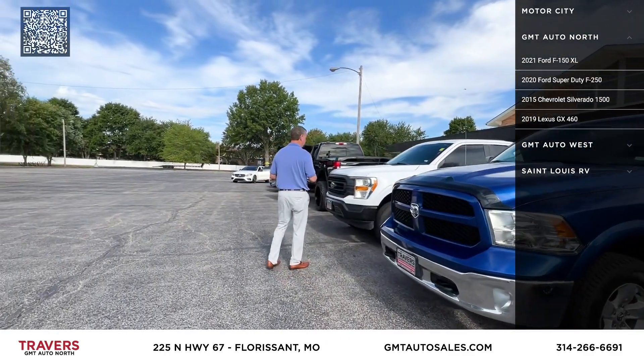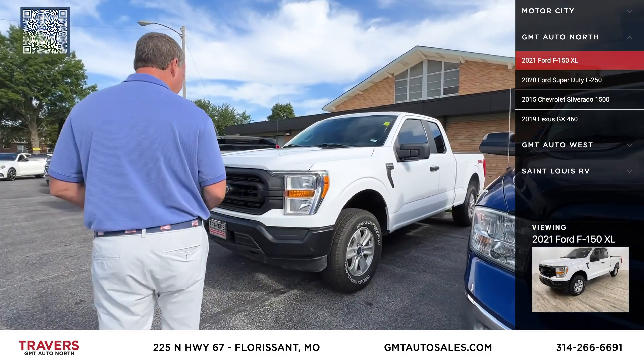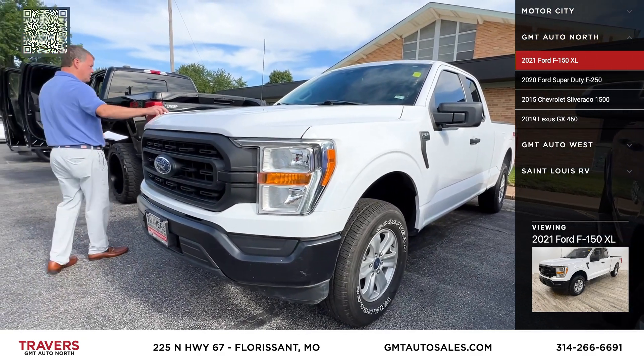Here's a new-body 2021 F-150 XLT quad cab, four-wheel drive. It does have the FX4 package, tires are almost brand new. We've got that priced at under $30,000.